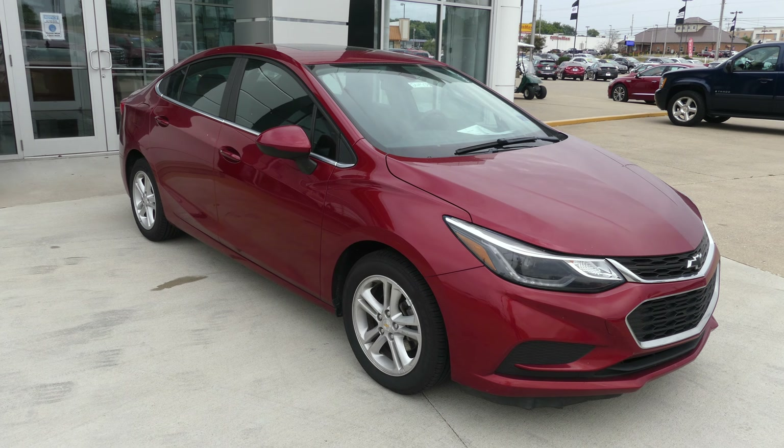USB ports, one touch keyless ignition, and a beautiful black steering wheel which features cruise control settings and hands-free calling and audio. Gorgeous crimson red exterior paint. This vehicle does come equipped with remote start and it's finished off with that black Chevy grille.